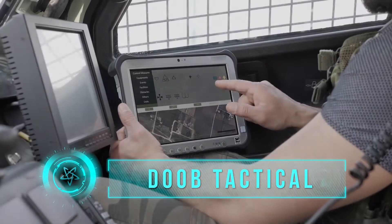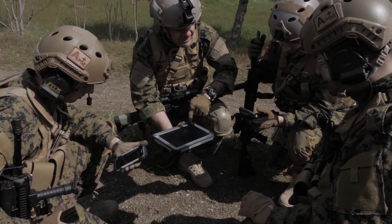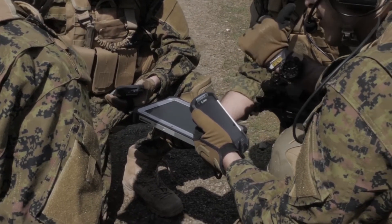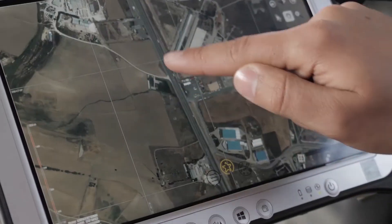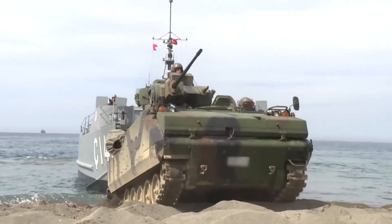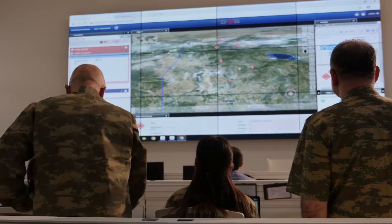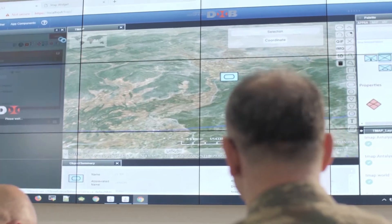DOB Tactical is developed for tactical level commanders and mobile users. Those users can import operational plans prepared in DOB, sketch their own plans, monitor current operations, display own and other friendly forces locations on a moving map, call for immediate requests, make contributions to general situational awareness and share information with DOB Tactical and DOB Mobile users.